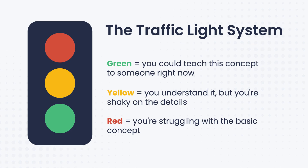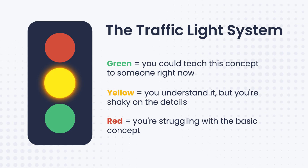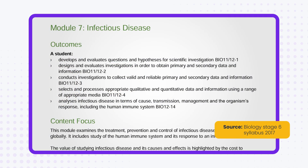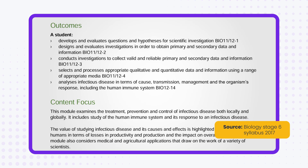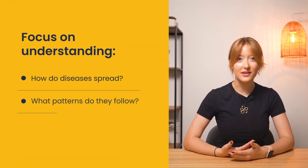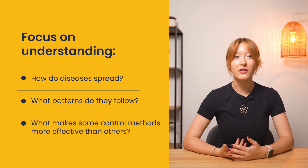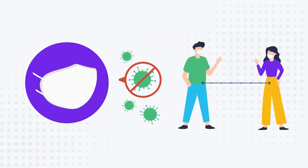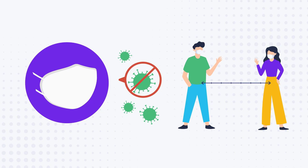Remember that traffic light system? Pull it out and look at your yellow topics — these are your quick wins. You already understand the concepts, you just need to sharpen the details. For example, if infectious disease is marked yellow, instead of memorizing every single pathogen and their characteristics, focus on understanding how diseases spread, what patterns they follow, and what makes some control methods more effective than others. With COVID-19, understanding how respiratory droplets spread tells you why masks and social distancing work as control methods — and this same principle applies to other respiratory diseases.